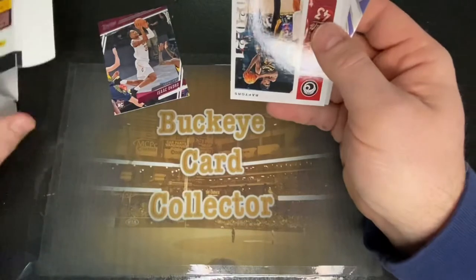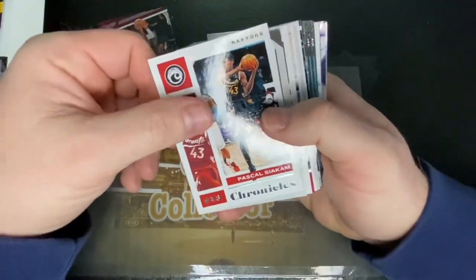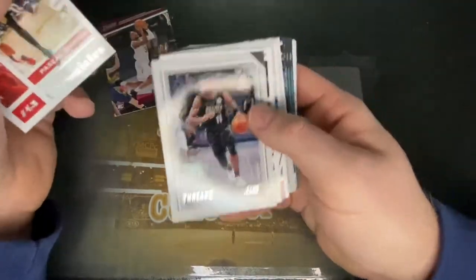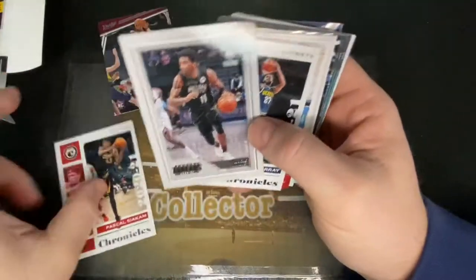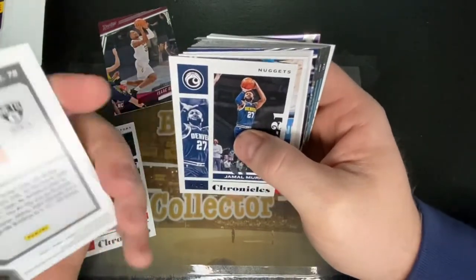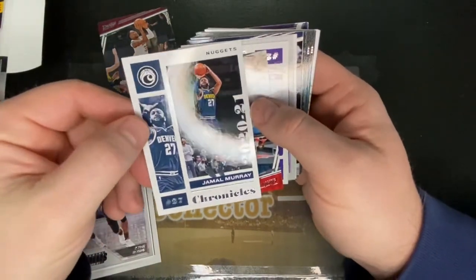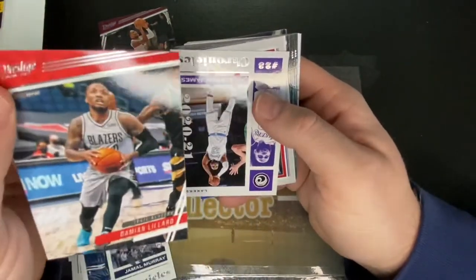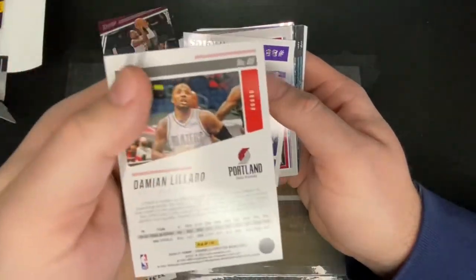We'll set that off to the side. Chronicles — Pascal, Kyrie Irving, Threads — Panini Threads 2021-2022. Jamal Murray, a little old school there, Chronicles. Damian Lillard — I do not have very many Damian Lillards in the collection, so that is another cool one.